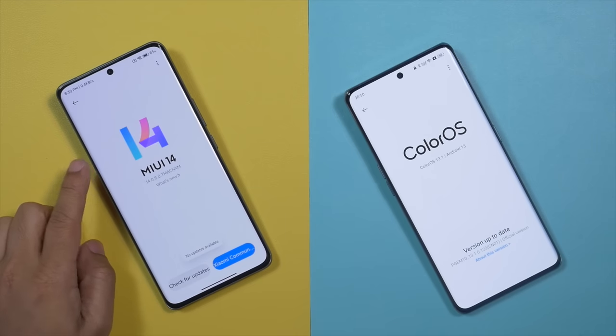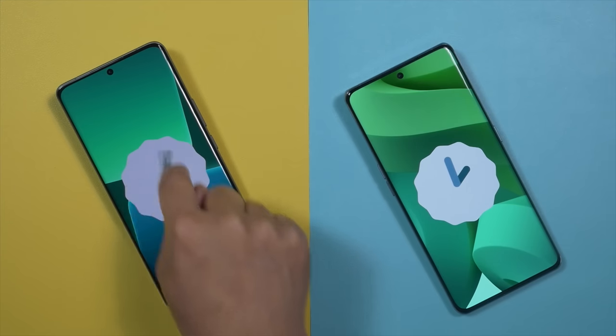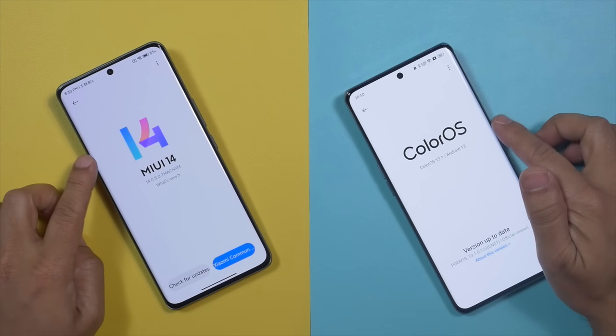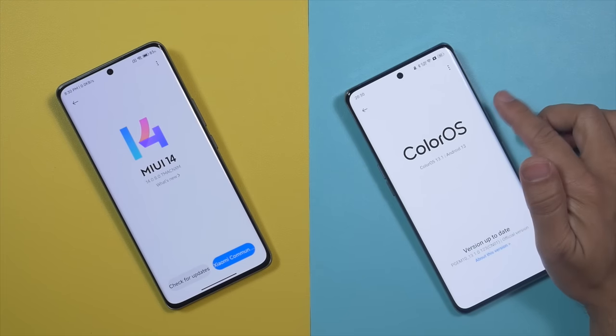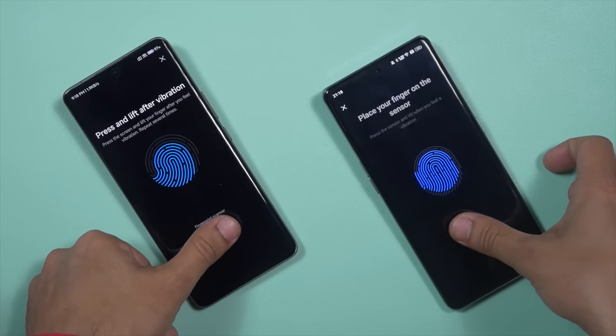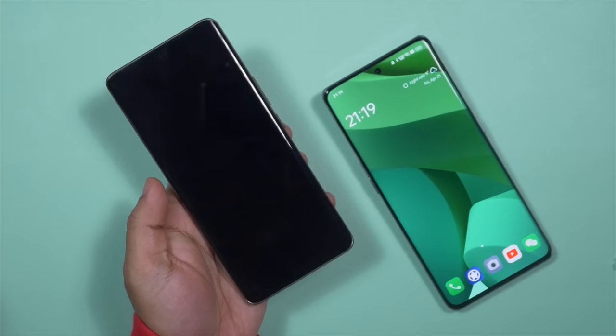Xiaomi 13 Ultra runs on MIUI 14 on top of Android 13 out of the box, and I believe this is the biggest drawback of Xiaomi 13 Ultra. Oppo Find X6 Pro comes with ColorOS 13.1 on top of Android 13 out of the box. There is almost no difference between this ColorOS and OxygenOS — Oppo has already taken all the good things from its younger brother OnePlus, so ColorOS is much more optimized than before. Both devices come with an in-display fingerprint sensor that is easy to register on both devices and both perform similarly well with no noticeable lags or issues.